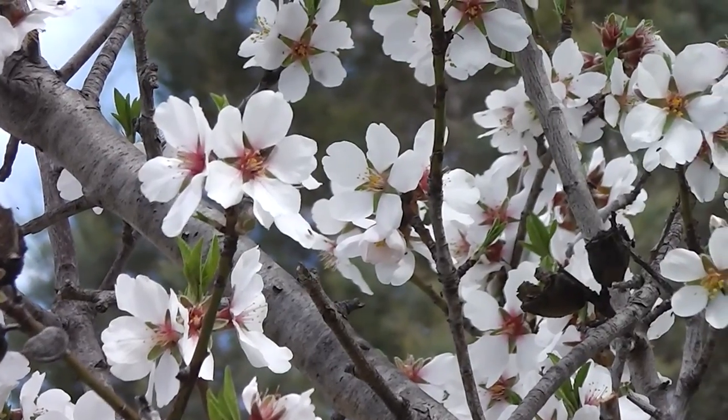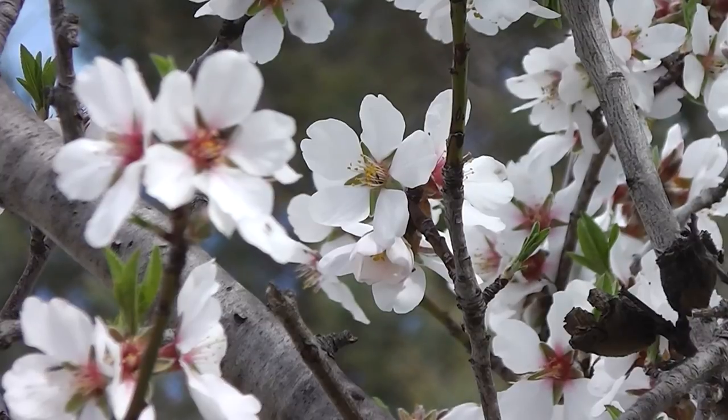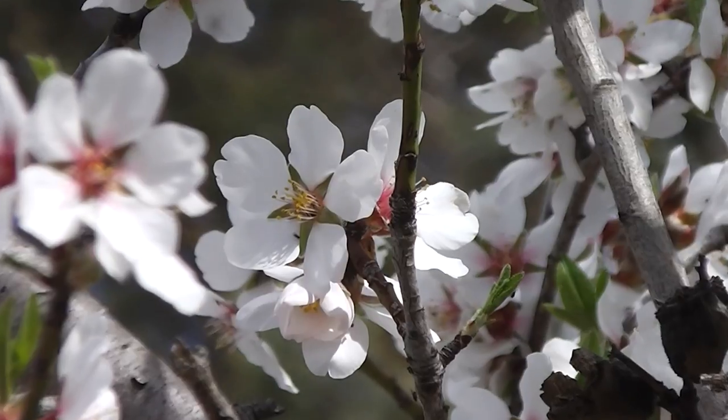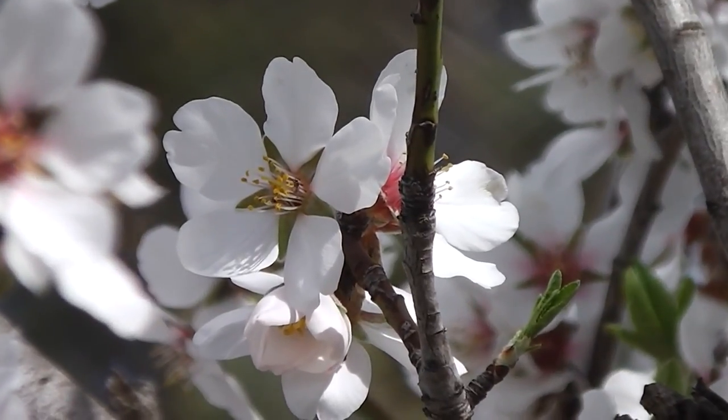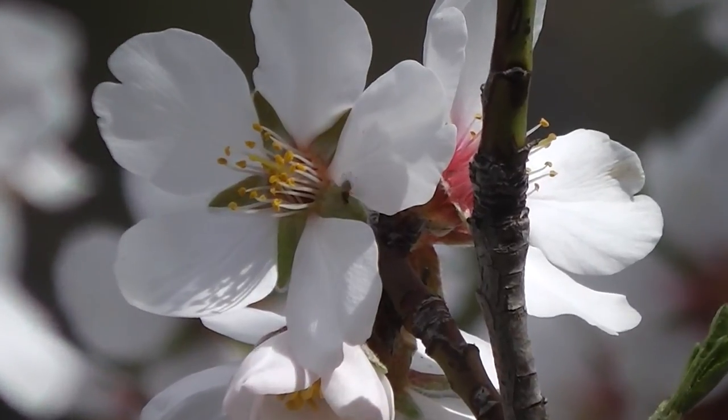And there's the star in the center of each almond blossom — a five-pointed star, perfect light at the center of every almond blossom. The center of the universe, of course. Five points.